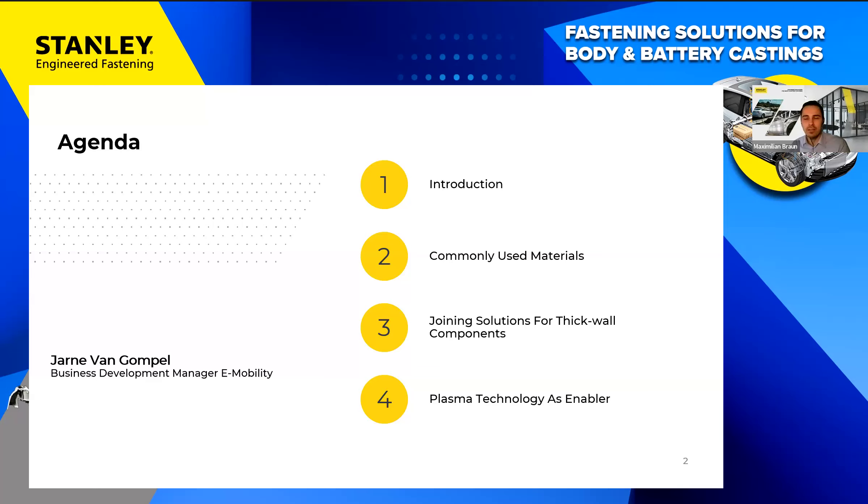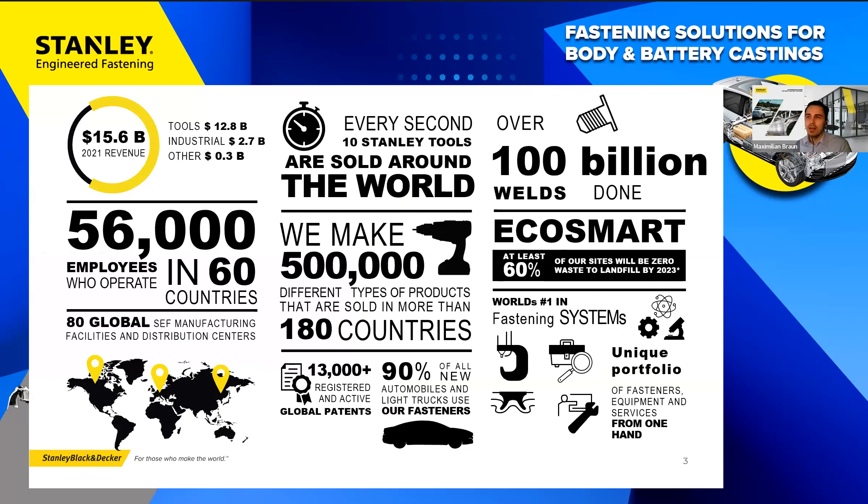Who are we? We are part of Stanley Black & Decker — Stanley Engineered Fastening. Part of the overall Stanley Black & Decker that you might know from tool brands like DeWalt, Craftsman, or Facom. We are part of the Industrial Business Group and we're all about fastening technology.